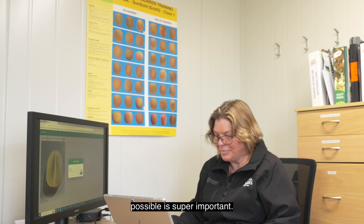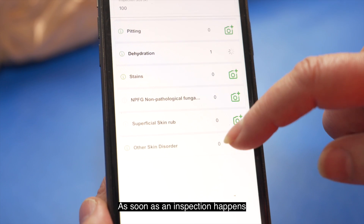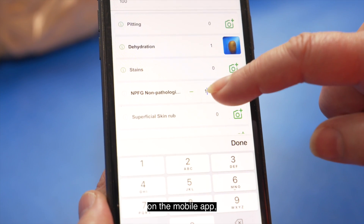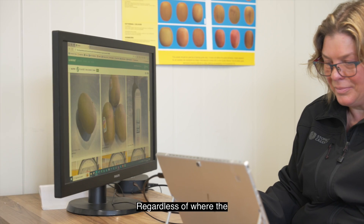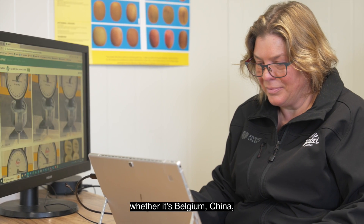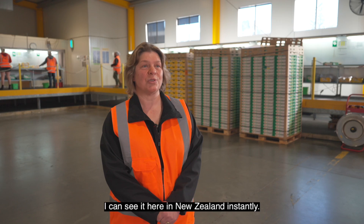As a quality manager, getting data as quickly as possible is super important. As soon as an inspection happens on the mobile app, I'm able to see it in real time on the Clary Fruit app. Regardless of where the inspection took place — whether it's Belgium, China — I can see it here in New Zealand instantly.